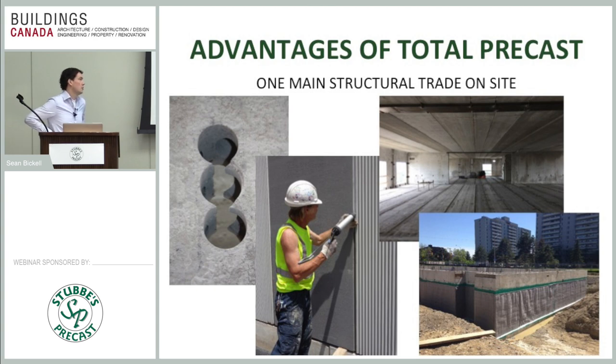Another major advantage is that we're the one main structural trade on site. Coordination can be a killer on major projects in terms of budget, time, and stress. We try to keep as many other trades out as possible so the GC, owner, and consultant can focus on finishing, mechanical, and electrical. We provide all structural components and include steel lintels in our scope — for example, the steel lintel going across a corridor — so you don't need to bring in a separate steel trade for a handful of lintels.